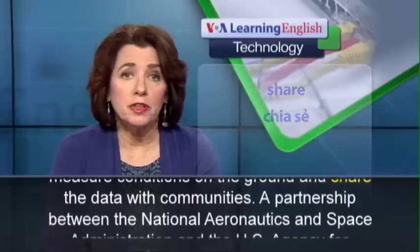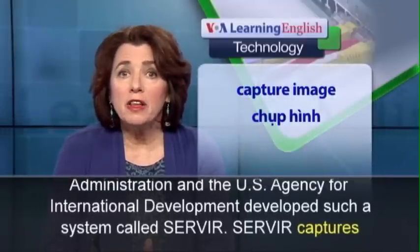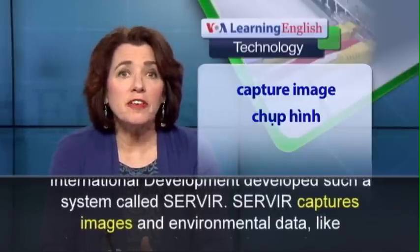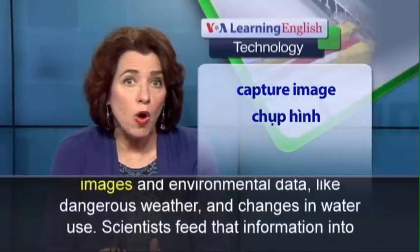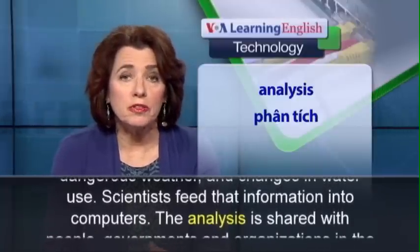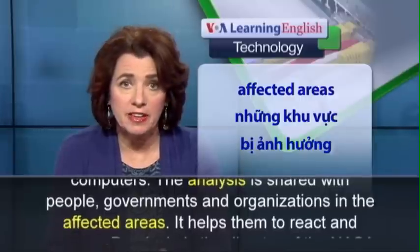A partnership between the National Aeronautics and Space Administration and the U.S. Agency for International Development developed such a system called SERVIR. SERVIR captures images and environmental data, like dangerous weather and changes in water use. Scientists feed that information into computers. The analysis is shared with people, governments and organizations in the affected areas.